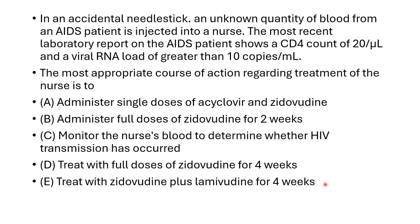In this question, the answer is option five: treat with zidovudine plus lamivudine for 4 weeks.